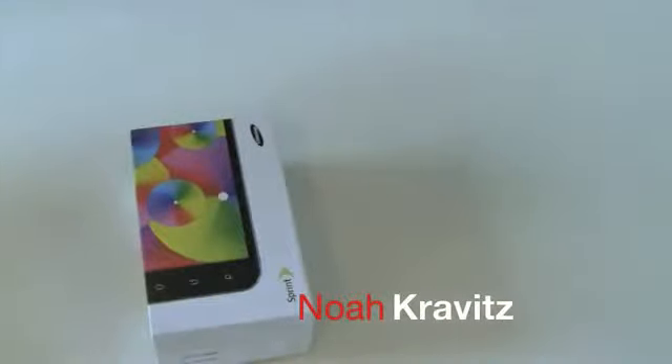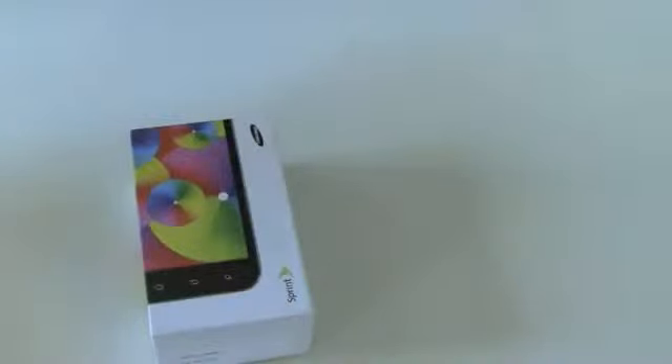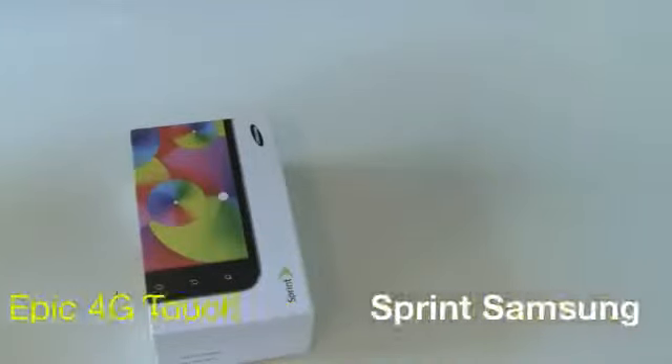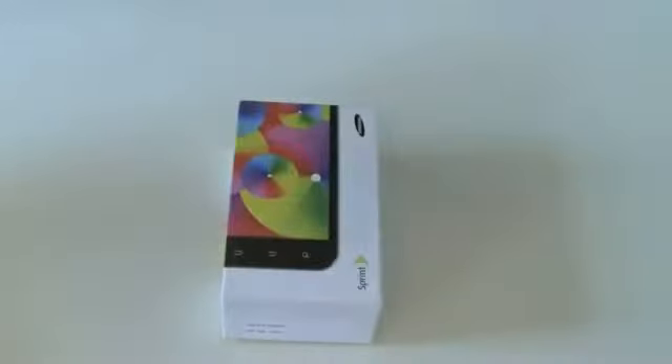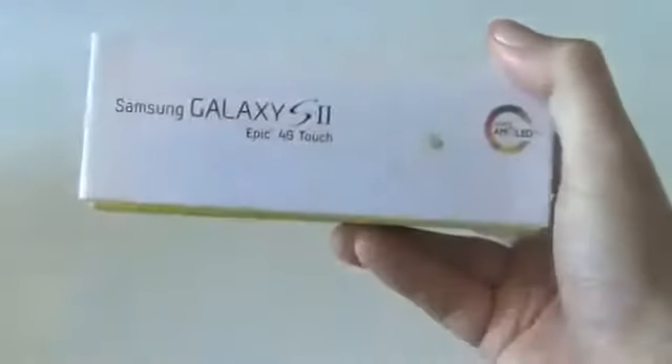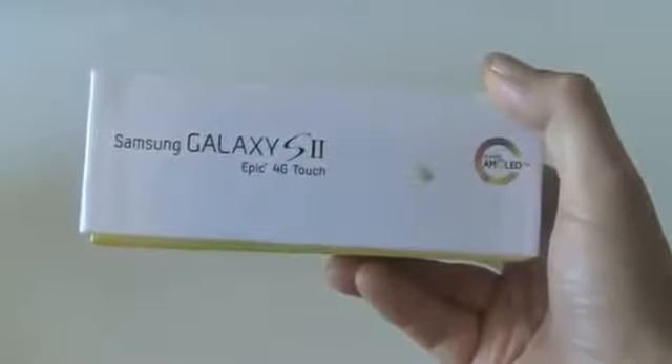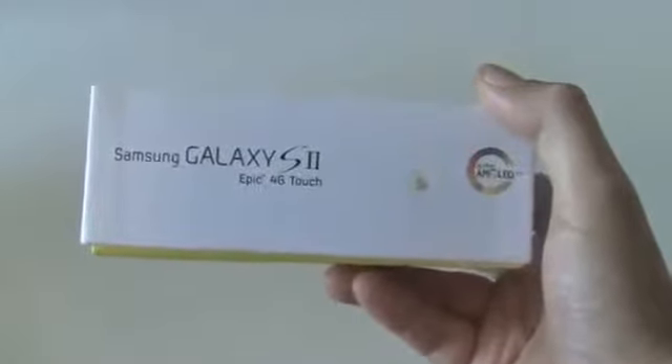The phones get bigger, I stay the same size. You ever seen Dazed and Confused? I love that movie. Matthew McConaughey, he's standing outside the rec center — kind of an old man in a young man's body, a lecherous character. He says, 'I get older, they stay the same age.' For some reason, that's the first thing that came to mind when I opened up the box today from Sprint. It's the Epic 4G Touch — Sprint's take on the Galaxy S2. It's got a 4.5-inch display, and I just keep thinking, man, these phones get bigger, I stay the same size. I'm getting older, too.